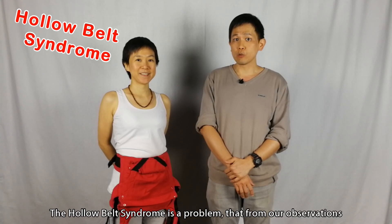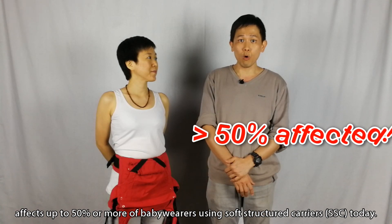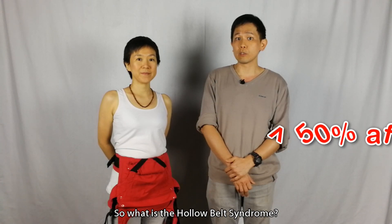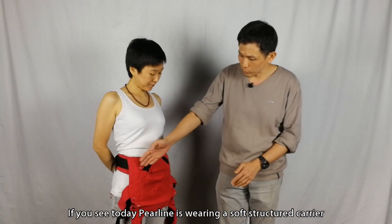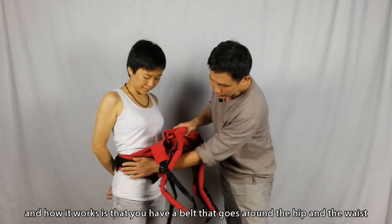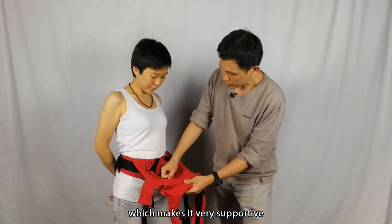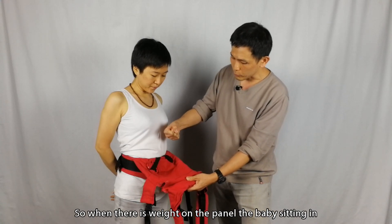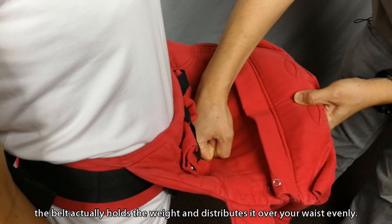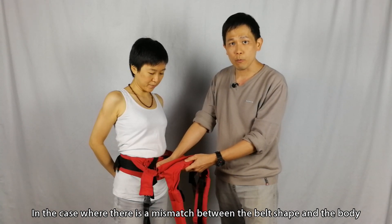What is hollow belt syndrome? Hollow belt syndrome is a problem that, from our observations, affects up to 50% or more of baby wearers using soft structured carriers today. So what is hollow belt syndrome? As you can see, Perlin is wearing a soft structured carrier. It has a belt that goes around the hip and waist, which makes it very supportive, so when there is weight on the panel the baby is sitting in, the belt holds the weight and distributes it over your waist evenly.